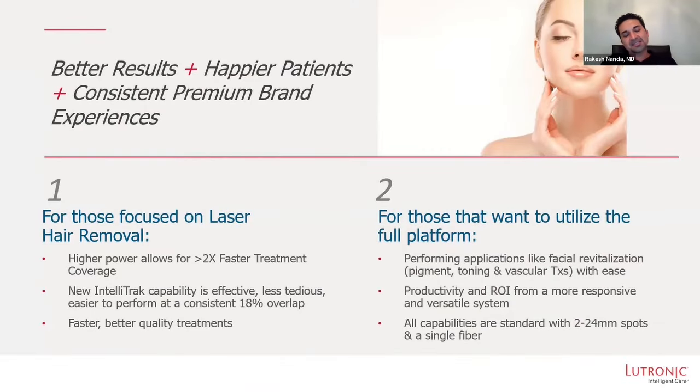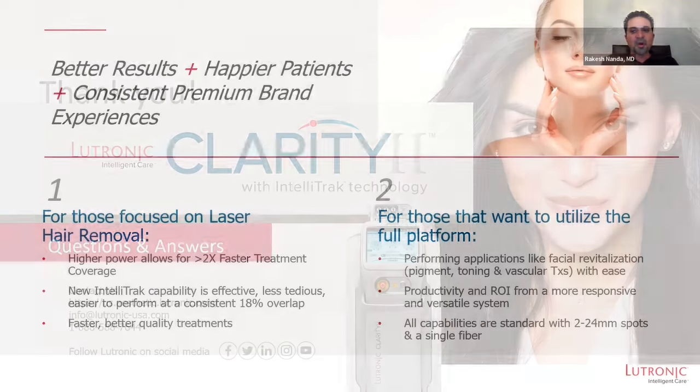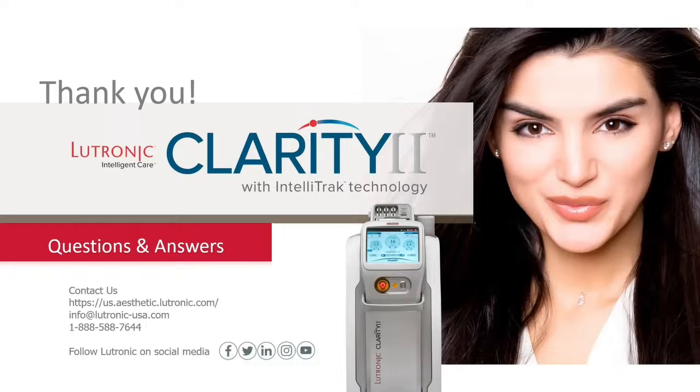We can actually do much more than just laser hair reduction. We can do laser toning, vascular lesions, pigment — we can do so much more. Have a great evening. Thank you. Good night.